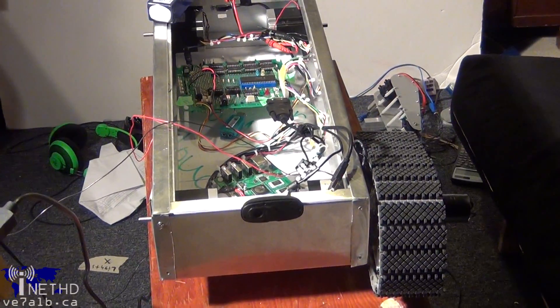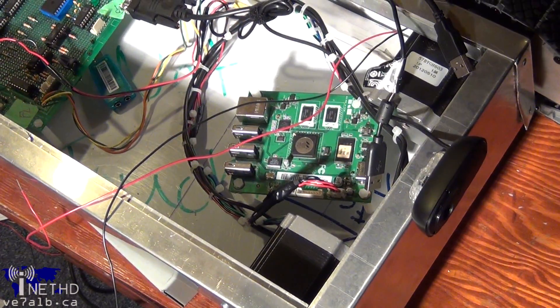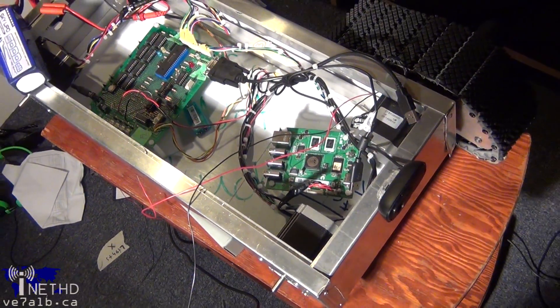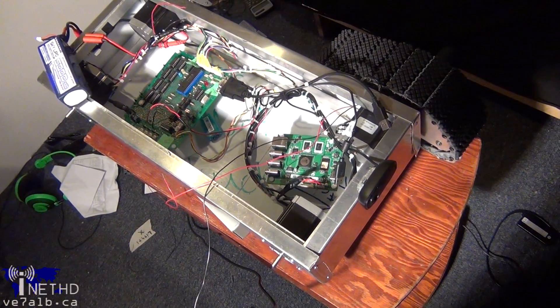Then, in week ten, disaster struck. We were moving the Pogo plug around in the case while it was running, and something shorted, blowing the USB controllers and making it impossible to attach any peripheral devices, such as USB flash drives or our webcams.